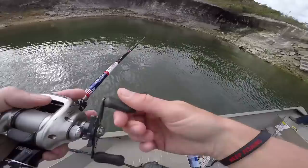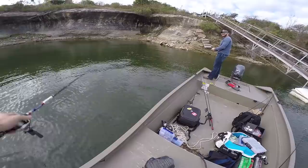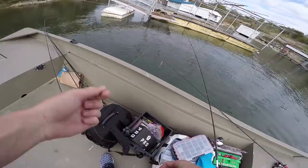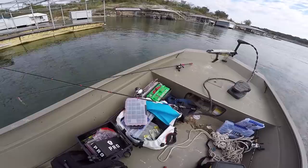Dude — I just broke off! That was a good one. That's a good fish — wow. That's how you don't do it. Came untied. Damn, that was a good fish. Oh my god, that pisses me off — rookie mistake. It's alright, I've got more jigs, we're good.